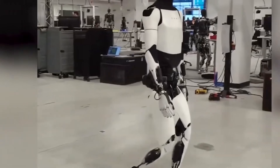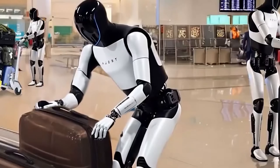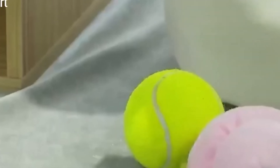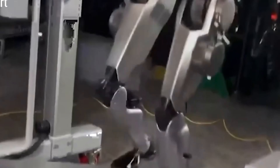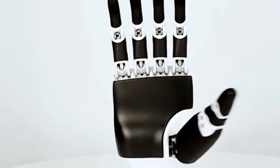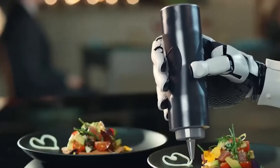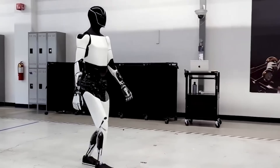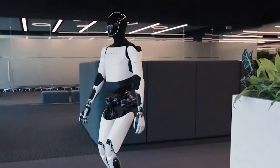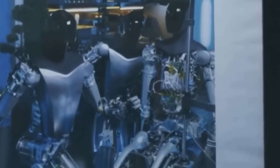Just as important as the Tesla bot's physical capabilities is its potential to integrate with broader healthcare systems. Elon Musk has hinted at connecting the robot to remote health monitoring platforms, electronic medical records, and emergency response applications, paving the way for a complete home healthcare solution. Tesla isn't just competing with other robotics companies — it could potentially take on roles typically filled by healthcare workers, especially in aging or underserved communities facing nursing shortages. If successful, the Tesla bot could become the first medical assist robot to be mass-produced at scale, transforming home care as we know it.